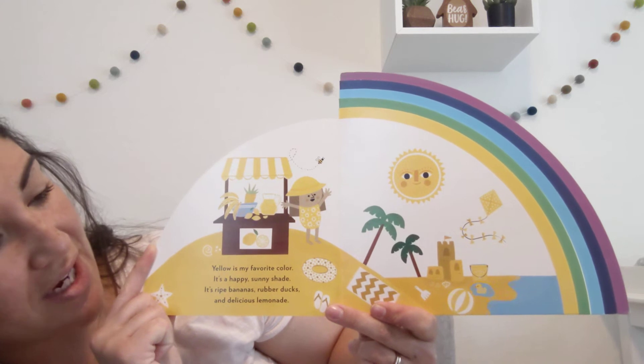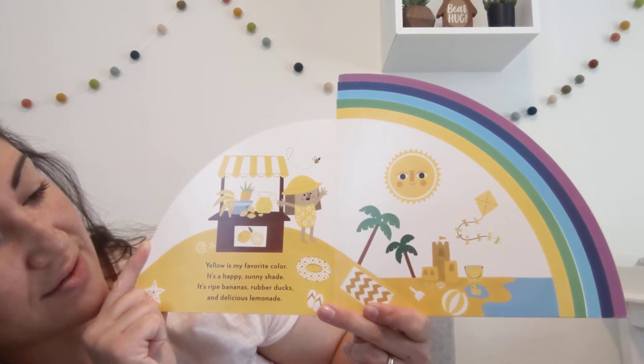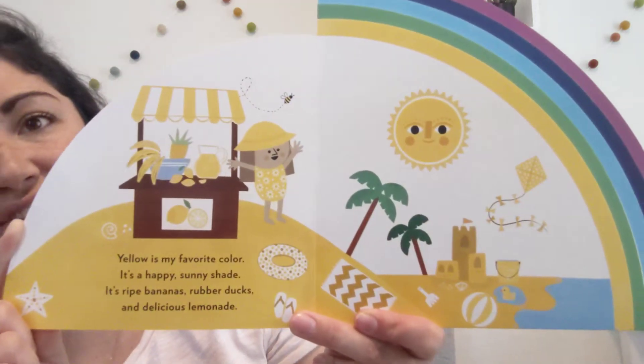Yellow is my favorite color. It's a happy sunny shade. It's ripe bananas, rubber ducks, and delicious lemonade.